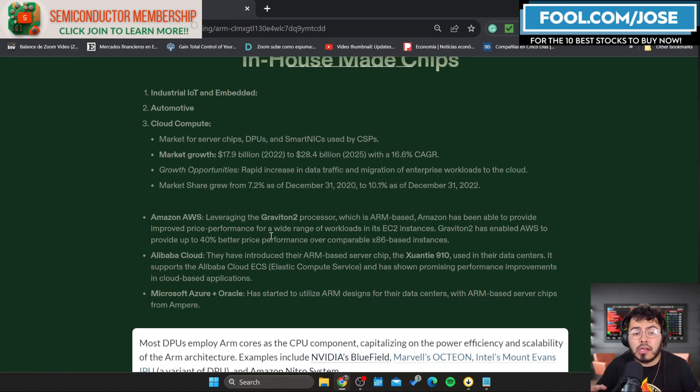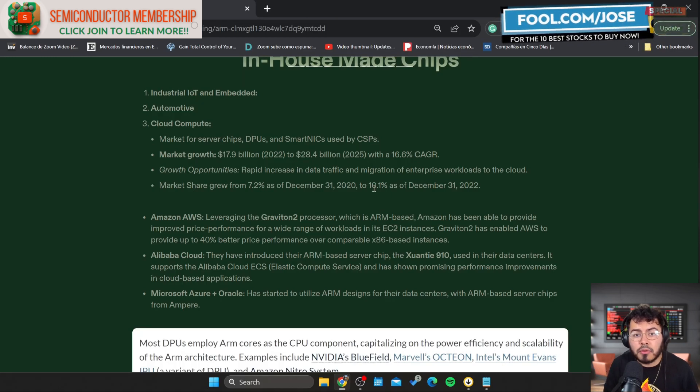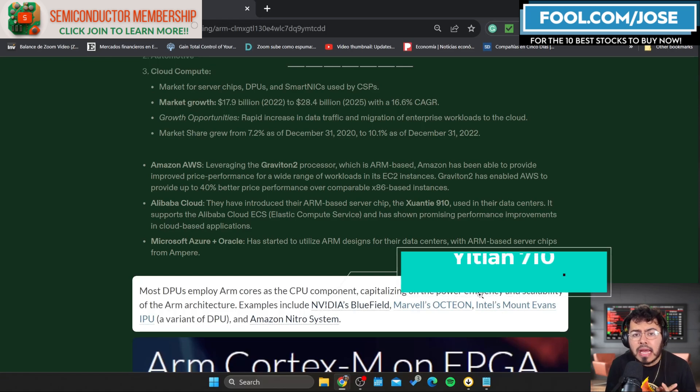There are a lot of big players designing their own ARM-based CPUs. Amazon has their Graviton 2 processors, which are ARM-based, and they've mentioned improved price-performance as a result. Amazon is licensing a lot of these chips to bring them to their servers, especially their EC2 instances. Similarly, Alibaba has also introduced ARM-based server chips into their data centers — and this is one of the main reasons we're seeing market share grow in the cloud compute market.